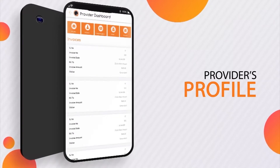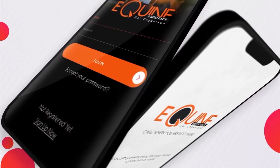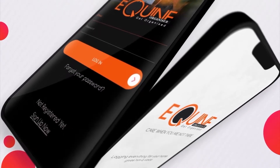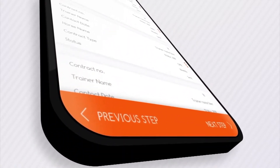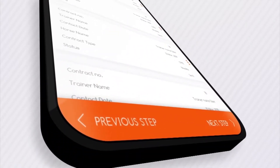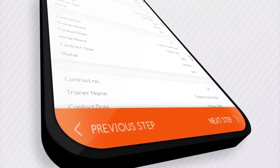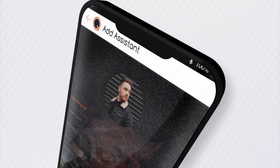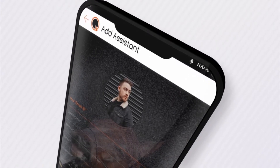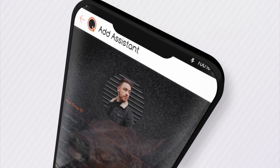The account menu differs in a few functions and privileges depending on the type of user. Owners and service providers can also hire assistants and supervise them from the Manage Assistant tab. Convenient, isn't it?